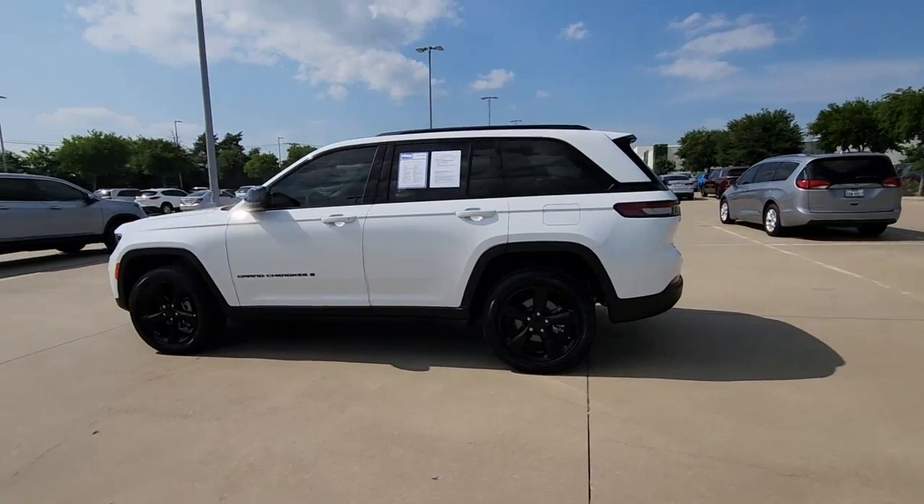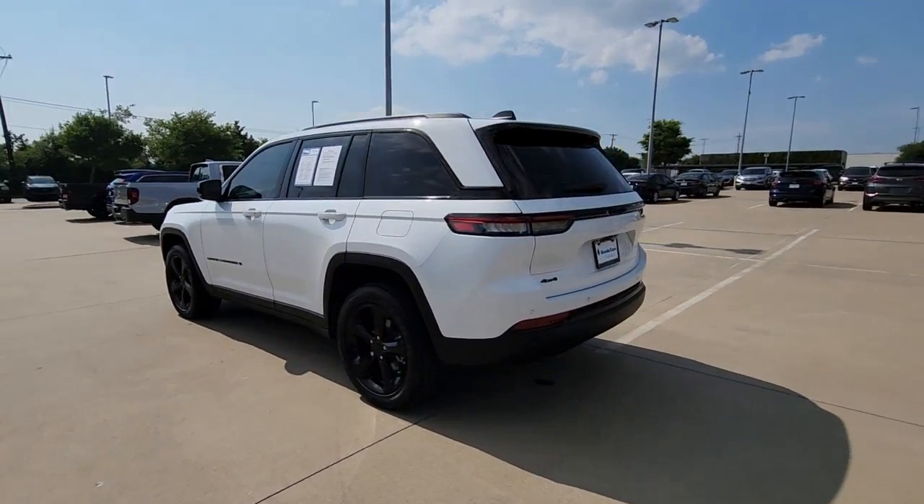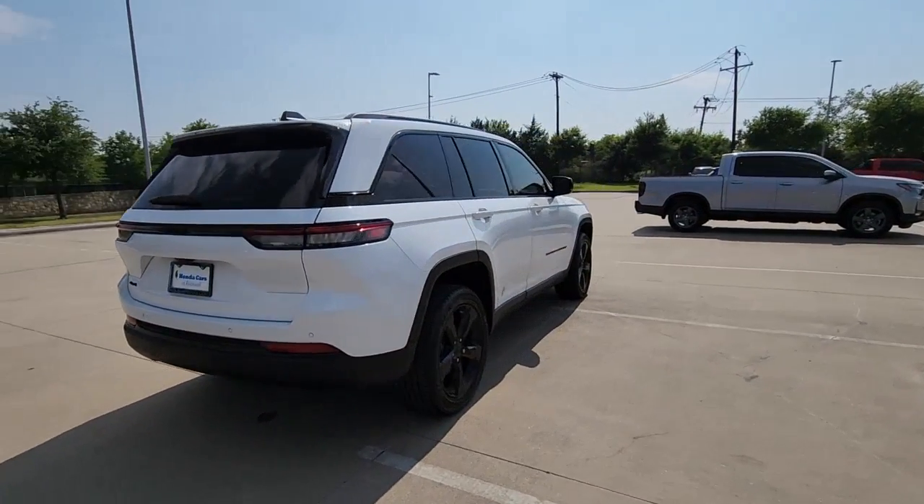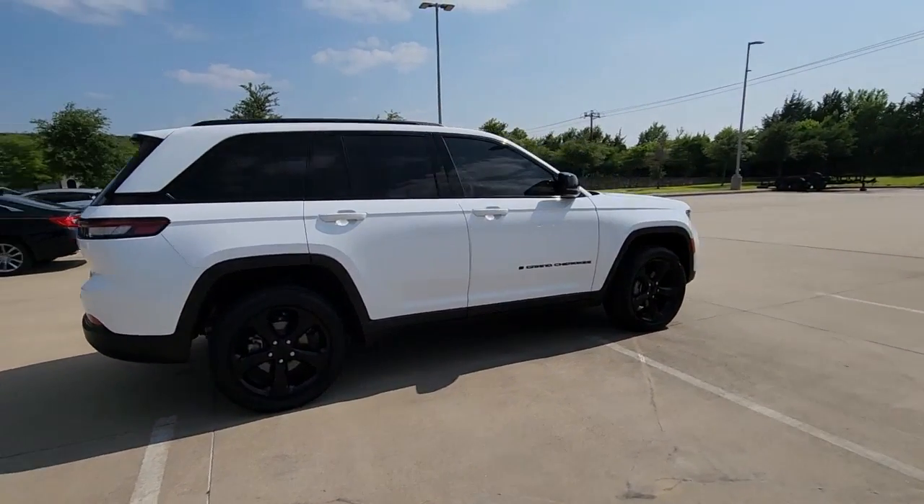You're gonna love the 2023 Jeep Grand Cherokee. With less than 5,000 miles on the odometer, this vehicle provides excellent value.